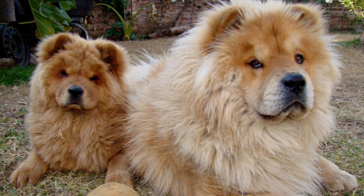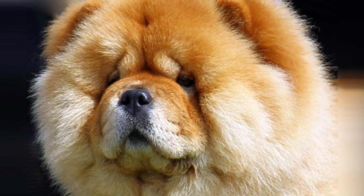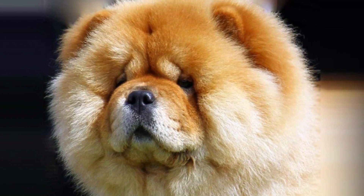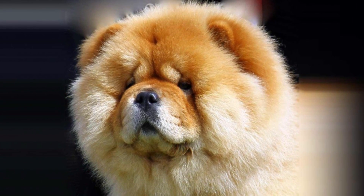These dogs were imported in small numbers into Europe along with other Chinese curiosities in the 1700s, and this is also the period when the name Chow Chow was first used to describe them. Breeding enthusiasts in England began importing and raising them in earnest in the late 1800s, and the breed reached the US soon after.